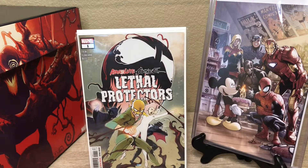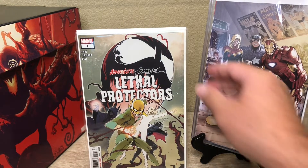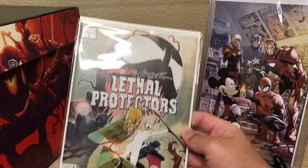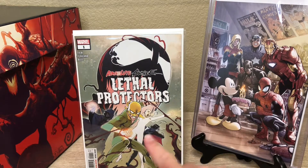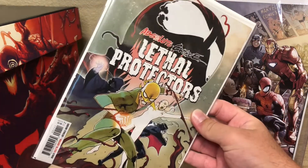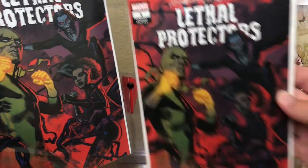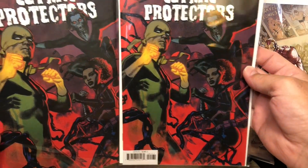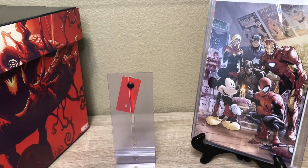We got Lethal Protectors Absolute Carnage number one. Shoutout Big Boy Gandalf — if you're watching this, he saw this book on our keys of the week video and didn't realize it was coming out with the Iron Fist. He said he was gonna try to call his LCS and get it added to his pull. I saw it on the shelf and thought of him. I got a couple of the variants as well of the Lethal Protectors number one, also with Iron Fist on the front cover.